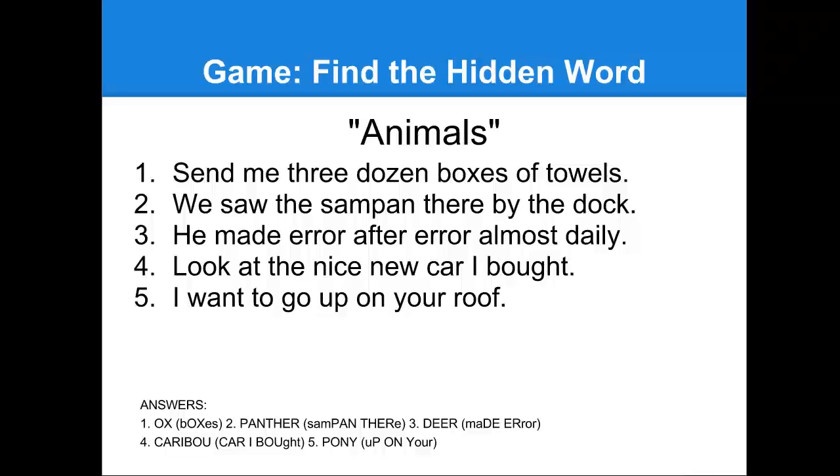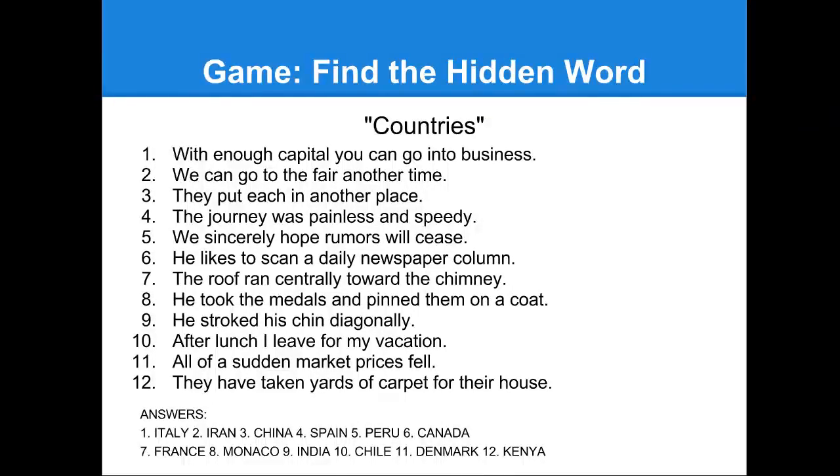Included in this memory course, you can actually get a copy of these PDF slides — feel free to print these out if you want to play this game on your own. Here's another slide with more of these, but in this case you have hidden words that are countries. In each sentence you have to find a country name, and again the answers are on the bottom. If you want to go ahead and play that game with someone else, you can print out those slides.